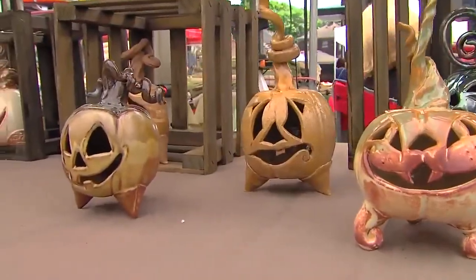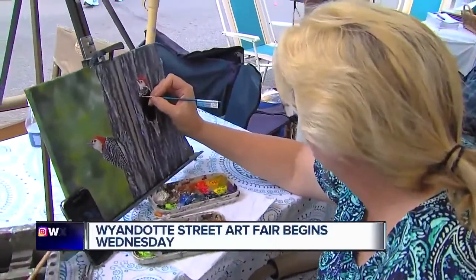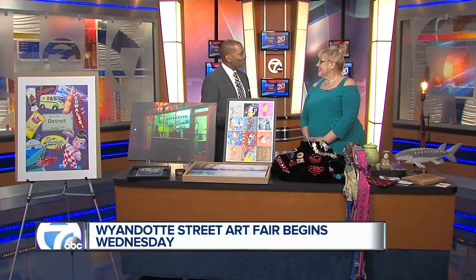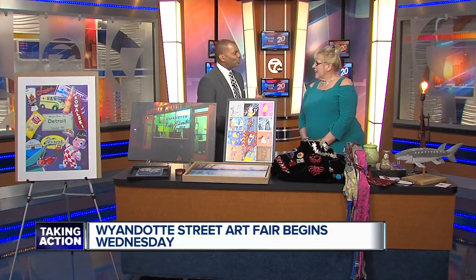The streets of downtown Wyandotte will be packed later this week for the Wyandotte Street Art Fair. We're joined this morning by Pat Slack, owner of the River's Edge Gallery in Wyandotte. Thank you so much for joining us. Thank you, Kenan. Tell us a little bit about the Wyandotte Street Art Fair.